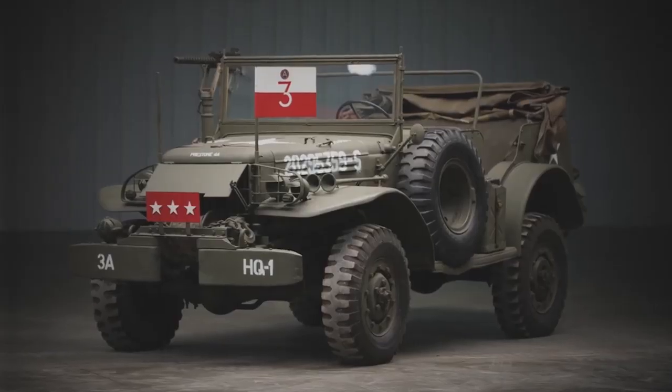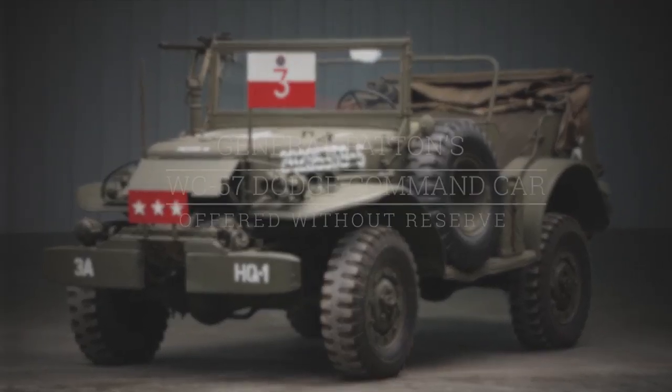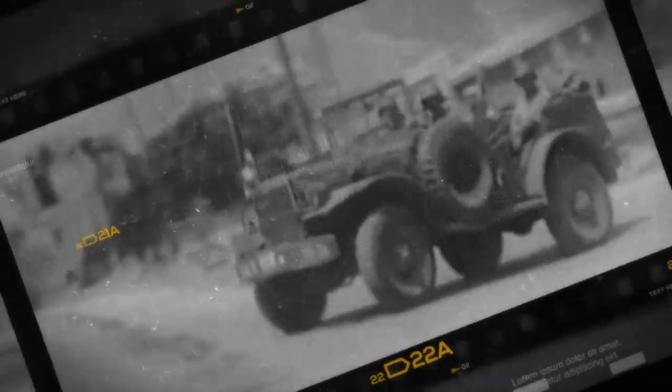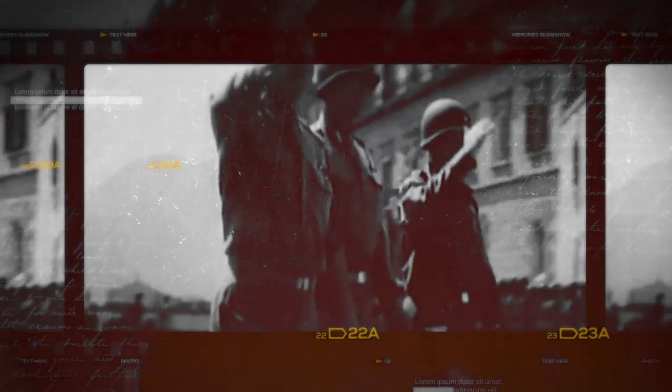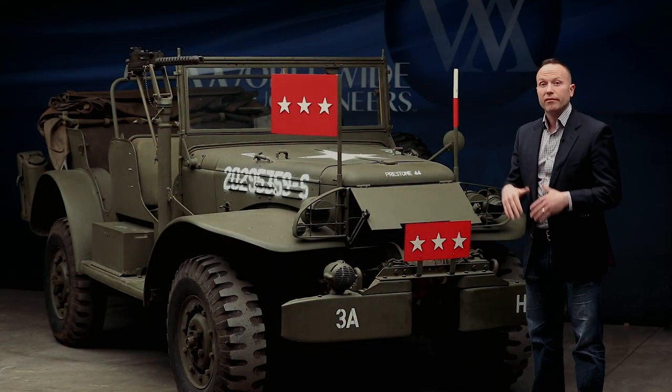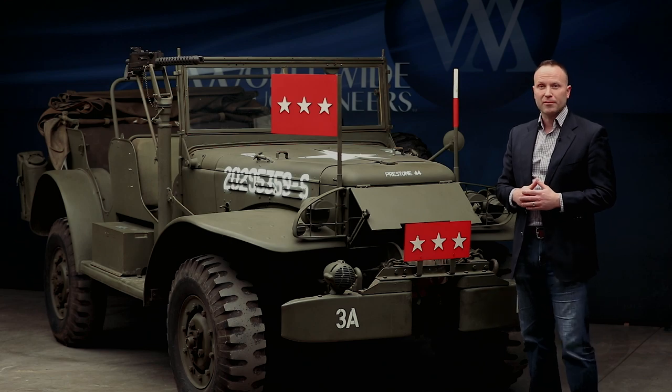One of the highlights of the auction is this Dodge WC-57 purpose-built military vehicle. This was not just purpose-built for military use — it was purpose-built for General Patton and his command during World War II. Very historically significant, and this unit is powered by Dodge's very durable six-cylinder engine.